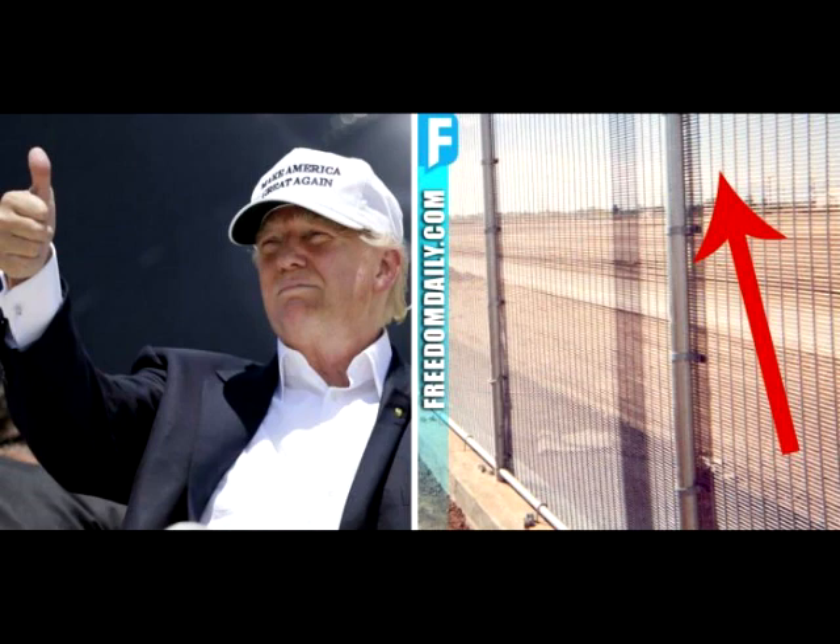Just as 'put a bird on it' became Portlandia's mantra for transforming objects from humdrum to hipster, 'put a solar panel on it' appears to be a mechanism for making hostile architecture more palatable. It turns out that solar panels are popping up as adornments on other hostile structures across the United States.